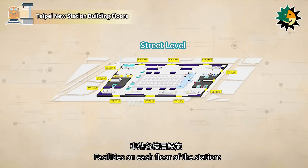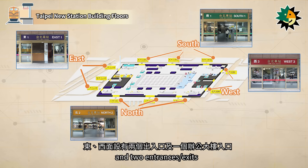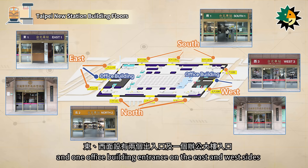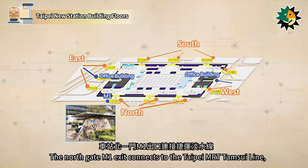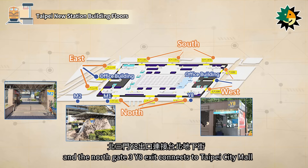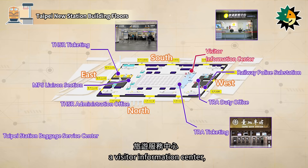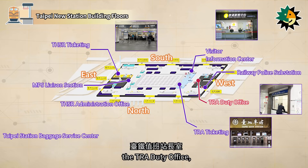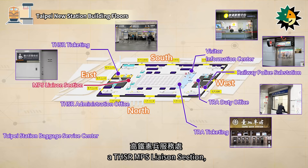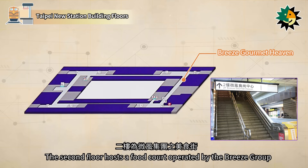The first floor is the street level, with three entrances and exits on the south and north sides, and two entrances and exits and one office building entrance on the east and west sides. The Northgate M1 exit connects to the Taipei MRT Tamsui line, the M2 exit connects to Civic Boulevard, and the Northgate 3Y8 exit connects to Taipei City Mall. Inside the street level, there are Taiwan Railways Administration and Taiwan High Speed Rail ticketing, a Visitor Information Center, the TRA Duty Office, a Railway Police Substation, a THSR MPS Liaison Section, the Taipei Station Baggage Service Center, and the THSR Administration Office. The second floor hosts a food court operated by the Breeze Group.